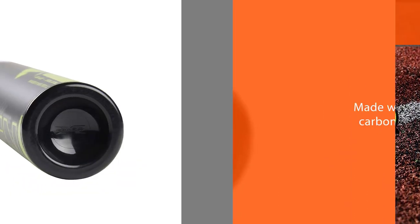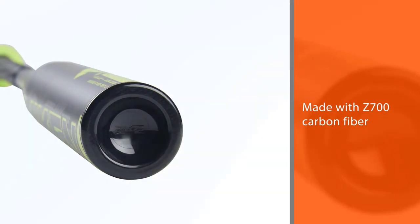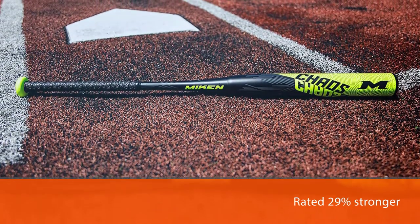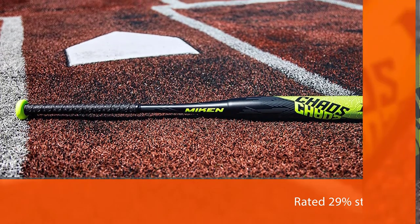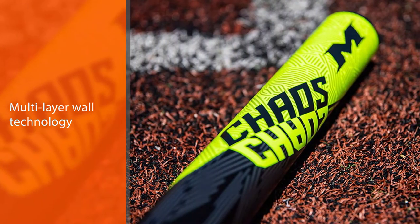The multi-layer wall technology helps to provide durability and pop. The DST technology acts as a composite shield on the outer shell of the bat, which helps to maximize performance and make it ready to go. Mikan claims that this bat is ready to go right out of the wrapper.